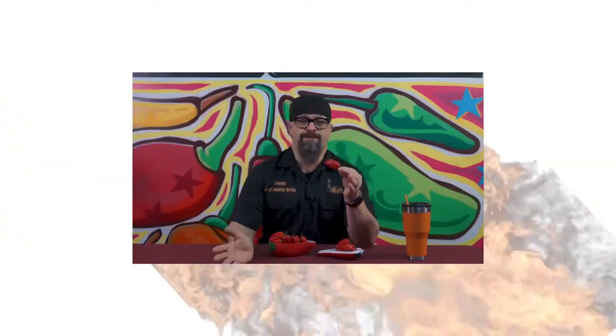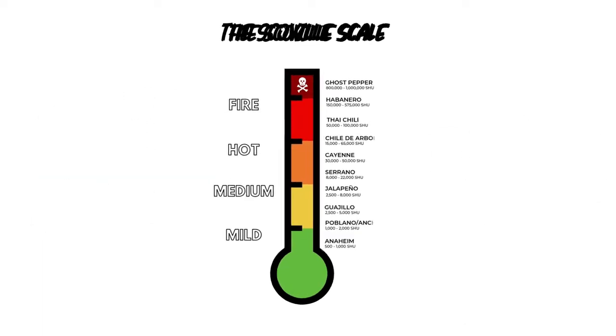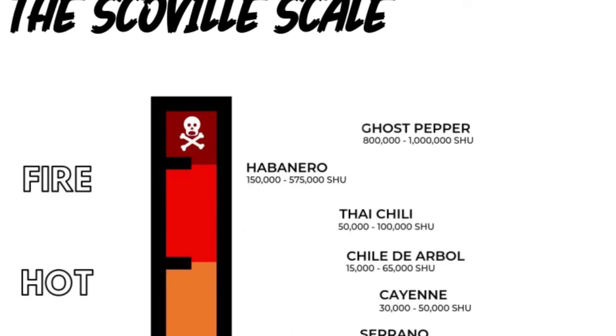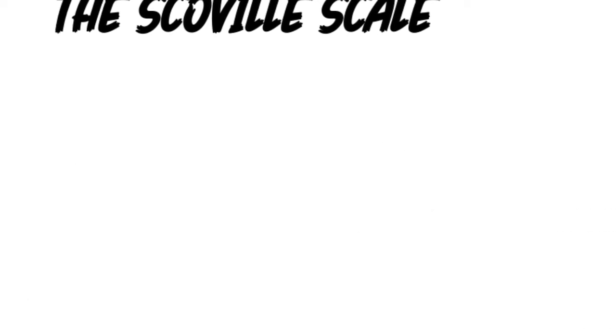The habanero chili generally ranges between 100,000 and about 350,000 Scoville heat units, maxing out right around a half million Scoville heat units with the Red Savina Habanero. The red varieties tend to run a little hotter than the orange ones, so each one of these habaneros I'm eating is probably going to be somewhere between 250,000 and 350,000 Scoville.